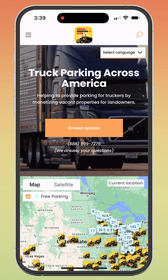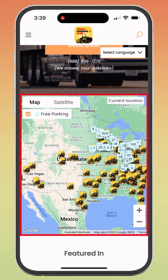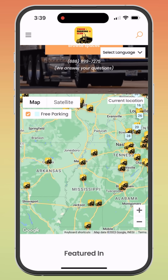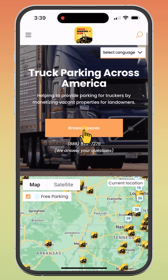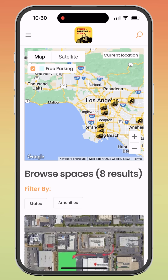All that's left is to book a parking space. If you need a different language, you can change it by clicking Select Language. You can view the map of existing locations on the home page and zoom in to your desired area, or click Browse Spaces to check all available spaces. You can refine the search by clicking Current Location, showing all locations available around you.